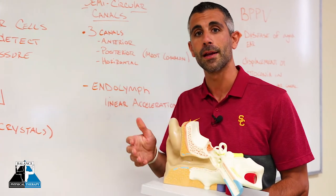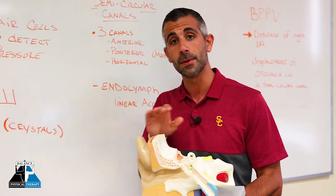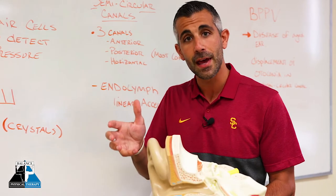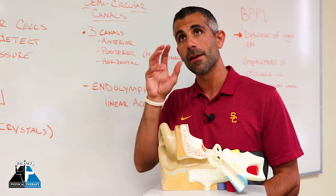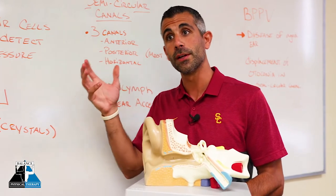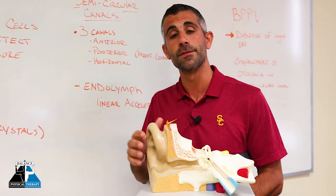That's why it's called benign paroxysmal positional vertigo. As a therapist, on an assessment, we assess these things by looking at various head movements and looking at the eyes in terms of nystagmus and how they move, which tells us what ear is involved and what canal is involved, which then dictates our route of treatment.